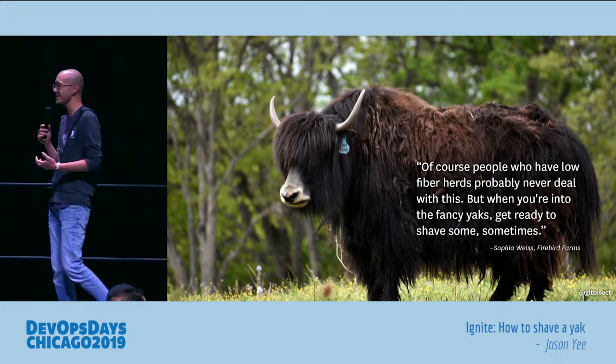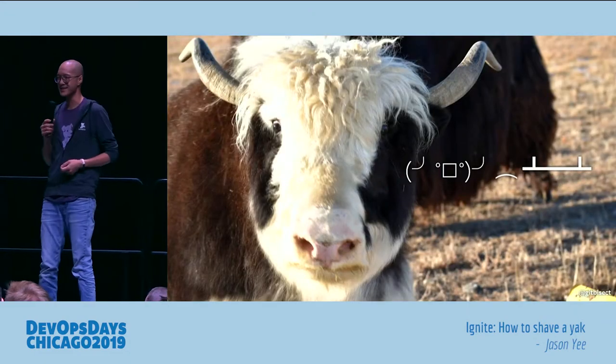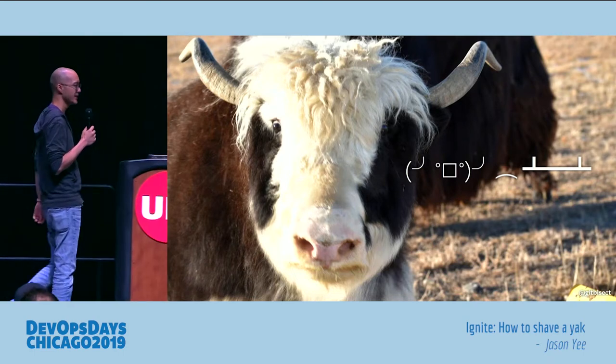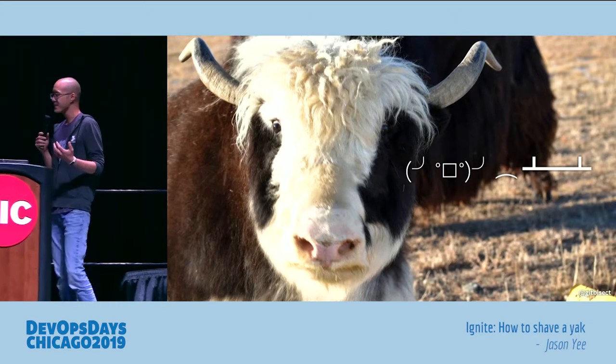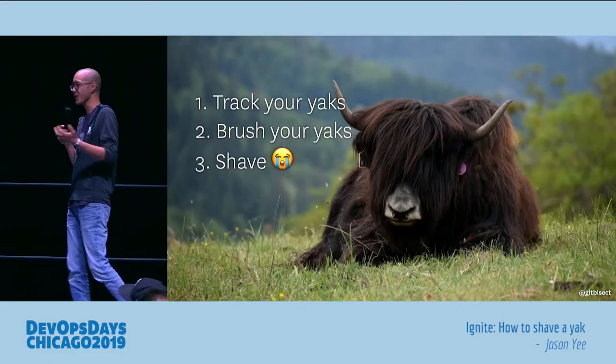But what's notable is that shaving yaks does not mean what we think it means. It doesn't refer to the endless chain of tasks — it's flipping the table over, burning everything down, and starting over. It's what I call extreme refactoring: just do it again. Because you end up with naked yaks, and naked yaks have to grow hair back.